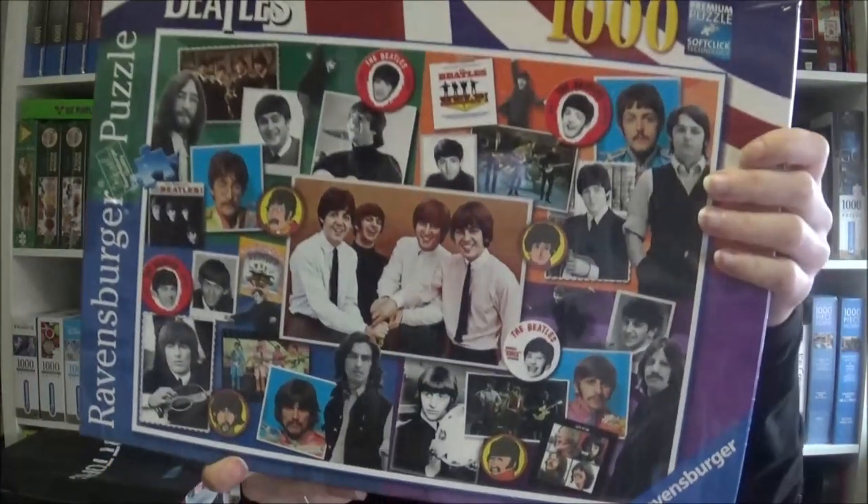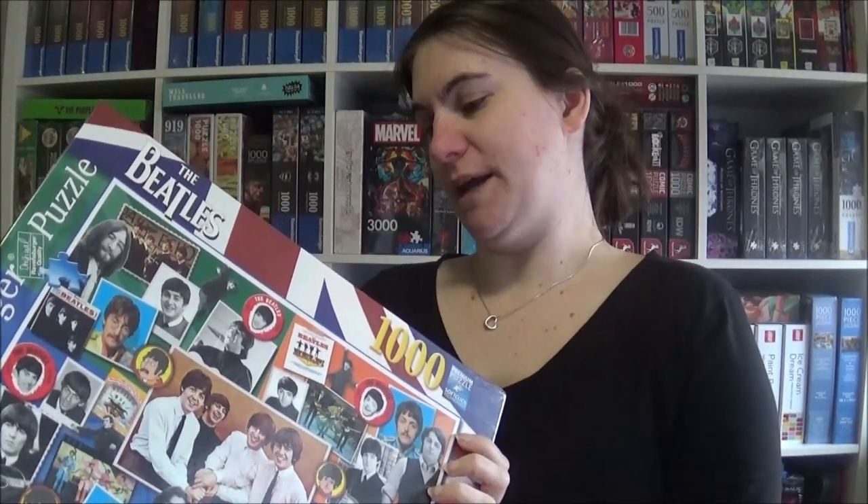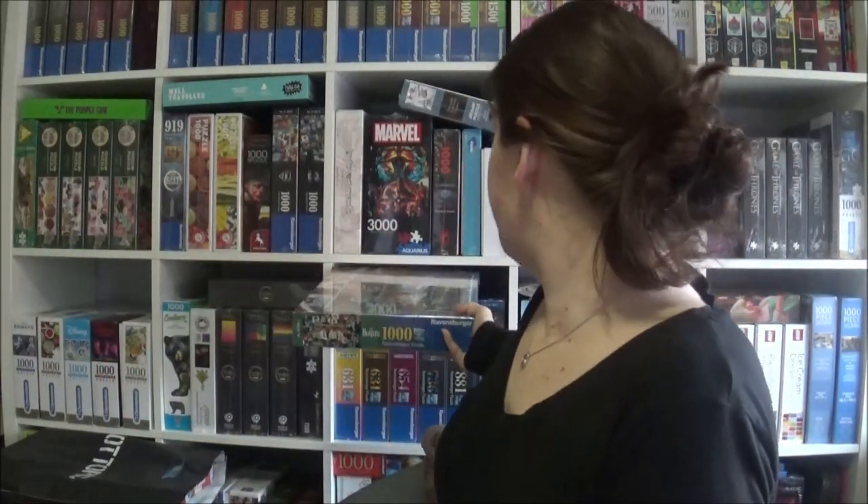The first one is this Beatles jigsaw. I never saw it before and I don't know if they sell it in Germany — it's from 2020, an anthology anniversary edition. I like the Beatles so I will give this one a shot, but my dad already said he wants to do it first, so it has to make a little detour to England first. Then I'll do it — maybe listen to the Beatles while doing this jigsaw, that would be cool.